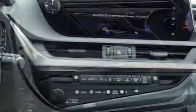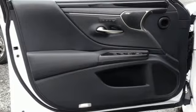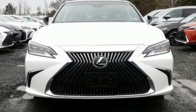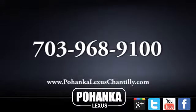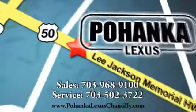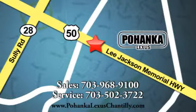Inspired design, relentless innovation, incredible performance. That is the DNA of a Lexus. You need to drive it to believe it. See it for yourself today. Call us now for more information on this vehicle or visit today. We're conveniently located at 13909 Lee Jackson Memorial Highway in Chantilly.